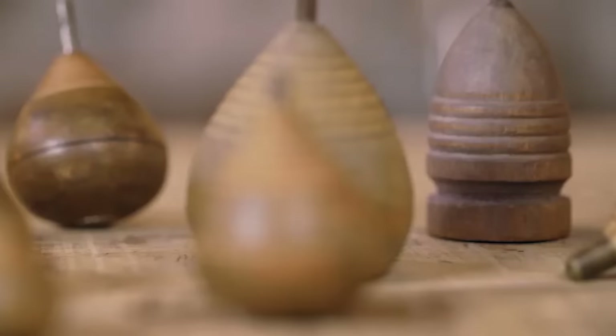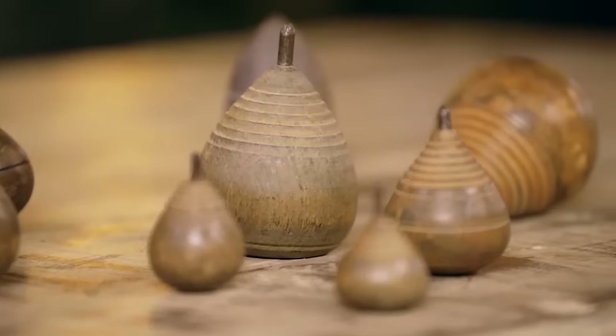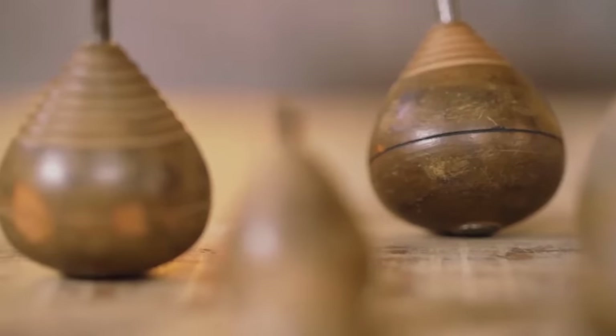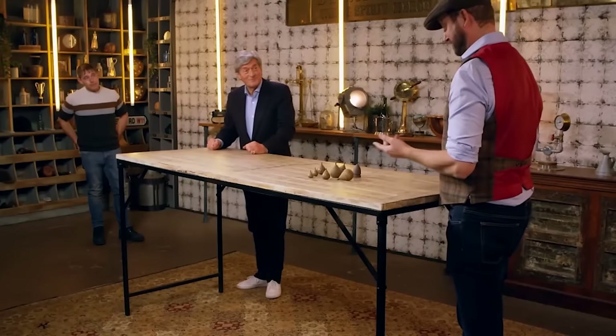Third in is David with something he hopes will make the dealers' heads spin. The items are made of wood, children would have played with them, they're tactile and nice to hold, and really good fun. David reveals they are Victorian spinning tops, given to him by a friend — they belonged to her husband, who used to play with them upstairs in the attic room as he wasn't allowed outside with them.